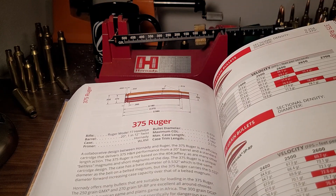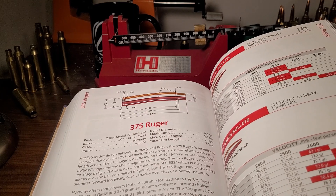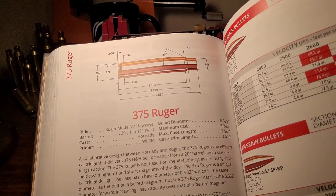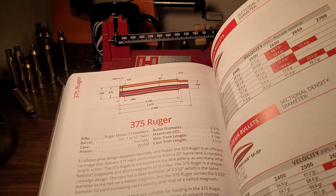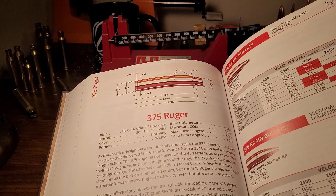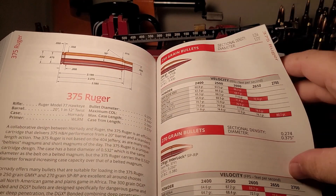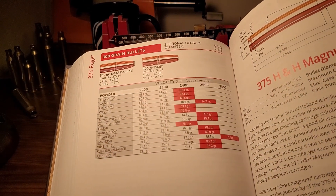Coming in at number four, I have the 375 Ruger. What's so special about it over a 375 H&H? You're going to get the exact same performance as a 375 H&H but in a much more portable gun. As you can see, the barrel length here is 20 inches, while a 375 H&H might use a 24-inch barrel or even longer. I kind of thought the 375 Ruger was a dead cartridge, but I'm learning it's actually quite alive and well. Performance-wise: a 250 grain at 2700 fps, 270 grain at 2700 fps again, and up to a 300 grain Hornady at almost 2600 feet per second.